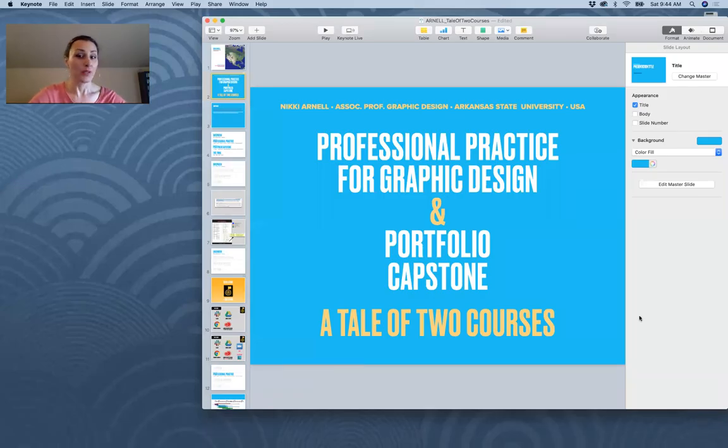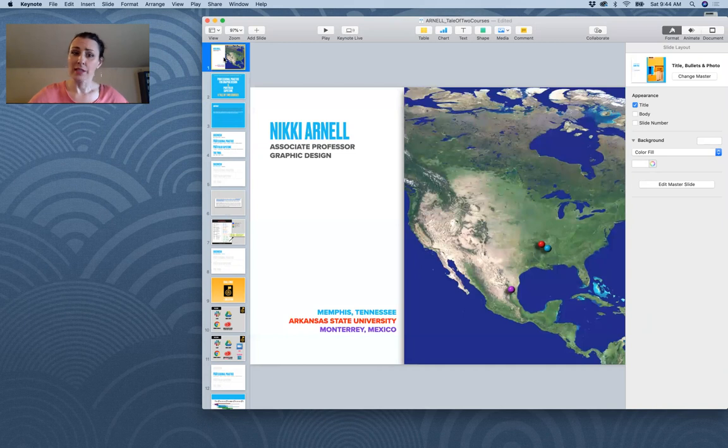Hi everybody. Welcome to Professional Practice for Graphic Design and Portfolio Capstone, a Tale of Two Courses. My name is Nikki Arnell. I'm coming to you virtually from up near the Mississippi River in Memphis, Tennessee, about an hour away from where I teach at Arkansas State University.